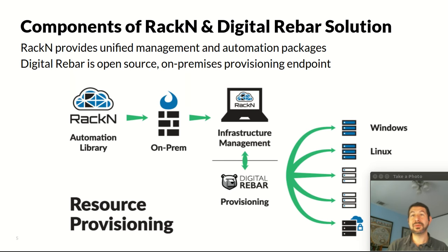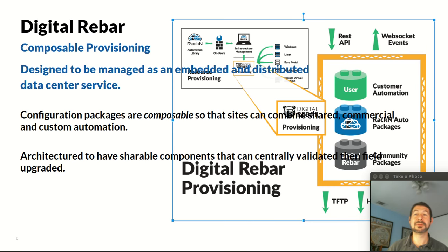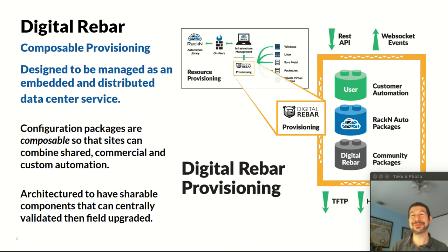I want to give you some grounding in what Racken and Digital Rebar do. We use this simplified graphic to lay out the whole landscape. Digital Rebar is down at the bottom — it's a standalone scaffolding designed to be composable infrastructure. What happens is that you actually have infrastructure that's completely air-gapped and standalone. We don't manage things; we're not a managed service provider. Digital Rebar is a standalone open-source scaffolding — it's a service — and then you can add community packages.